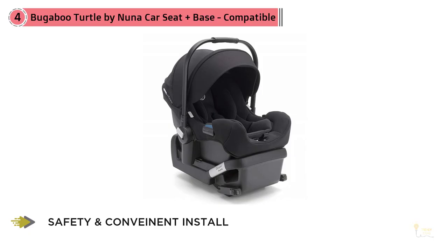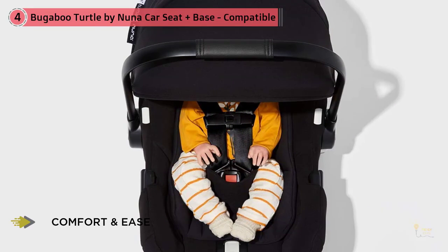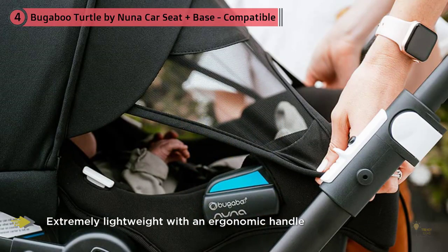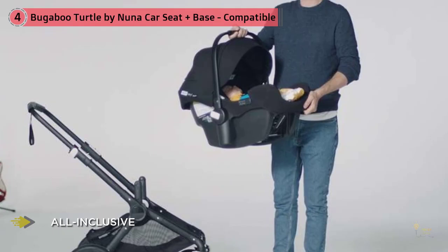Number four, Bugaboo Turtle by Nuna car seat plus base. One of the more luxurious car seats on the list, this comfort-packed and stylish car seat comes in at about $350. It features memory foam quality, ease of use, lightweight design, and strong safety features. This car seat supports babies as little as four pounds and as heavy as 32 pounds, or as tall as 32 inches or one inch below the top of the car seat shell, whichever comes first.